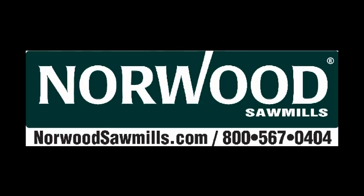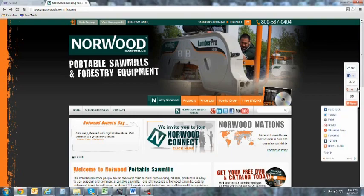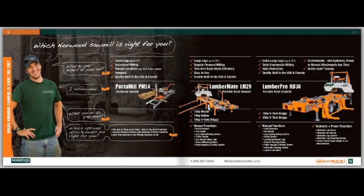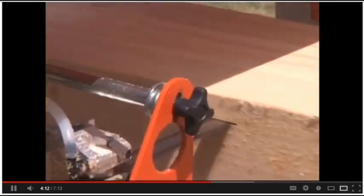To learn more about Norwood sawmills, call us at 1-800-567-0404 or visit our website at www.norwoodsawmills.com. We'd be delighted to send you a catalog and DVD of Norwood's mills in action.